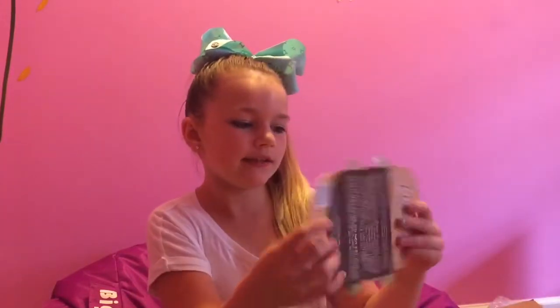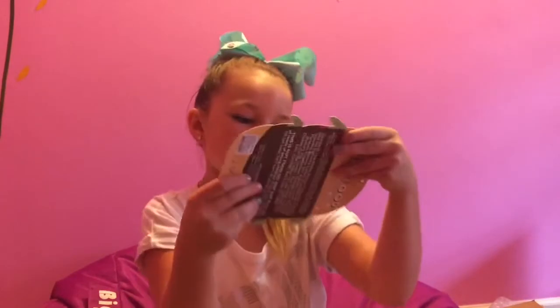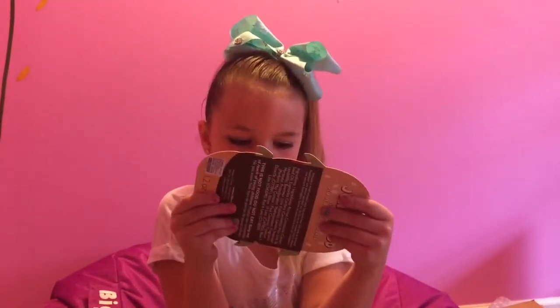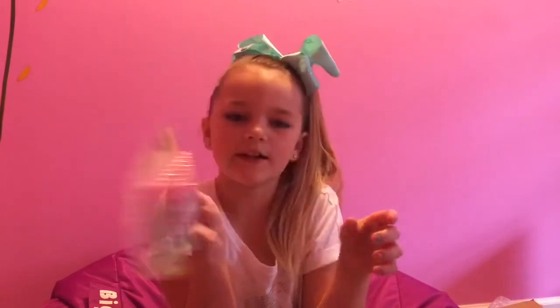Next I'm going to show you these junk food lip balms. The flavors are frosted donuts, cherry vanilla, vanilla cream, vanilla icing, strawberry cream, candy cherry, marshmallow, and frosted donut.